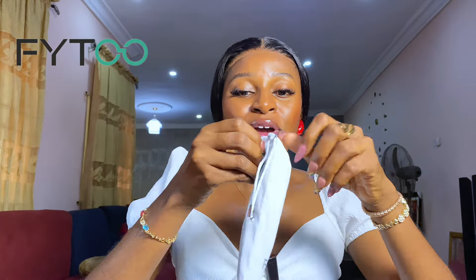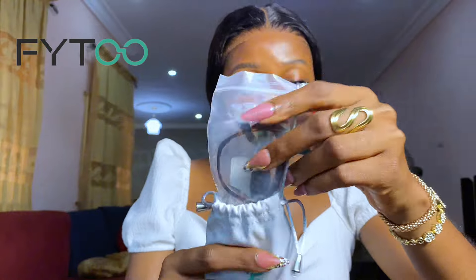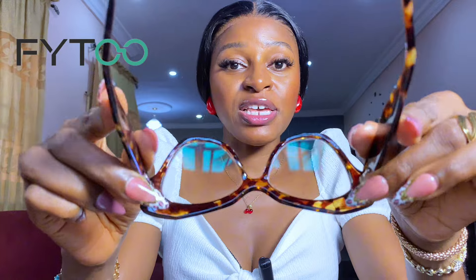We are on the last pair now — inside here I have this beautiful pair and her name is Cilia. Cilia is a beautiful brown number — oh my god, Cilia is gorgeous and very very solid. She comes in this beautiful brown and yellow color. I am in love, I am obsessed. Fita Glasses, you guys know what you're doing — your glasses are beautiful and I am so impressed.